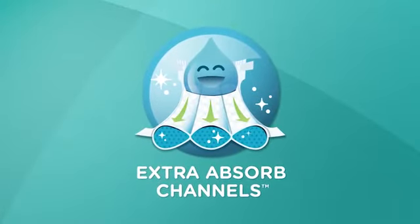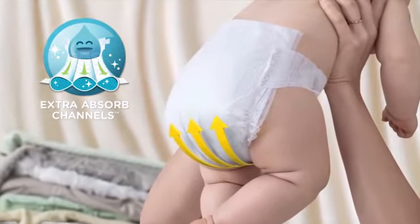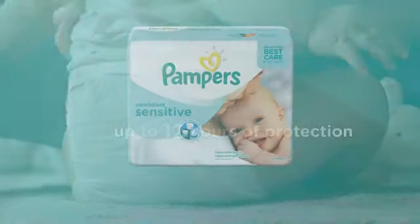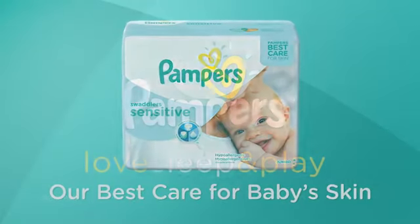Pampers Swaddler Sensitive Diapers also feature extra absorbed channels that help distribute wetness evenly, so baby gets up to 12 hours of protection. Give your baby our best care for skin — Pampers Swaddler Sensitive.